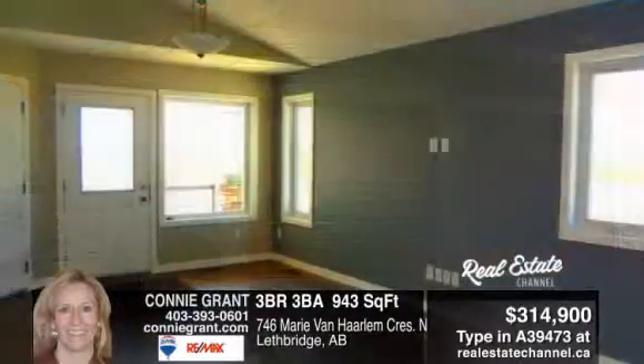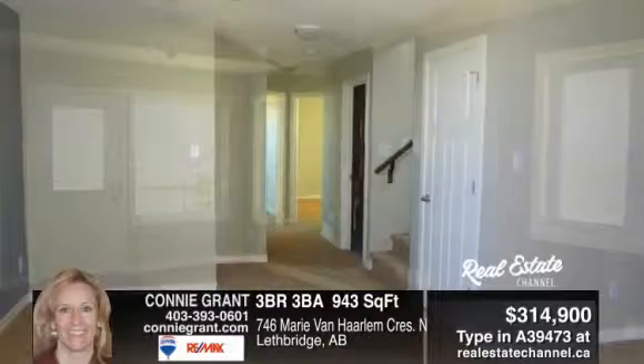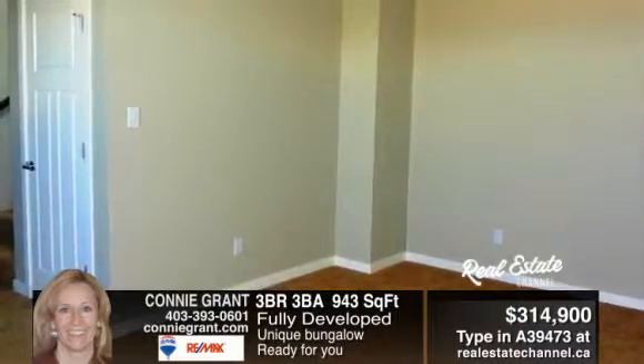This custom bungalow, called the Pioneer, built by Gokko Homes, will soon be fully developed and ready for you inside. This home features three bedrooms, two and a half bathrooms, and vaulted ceilings throughout.